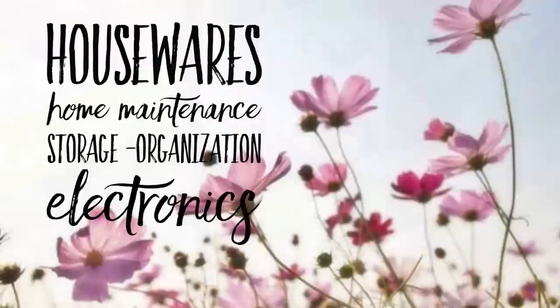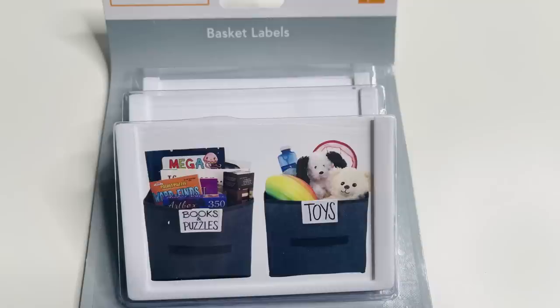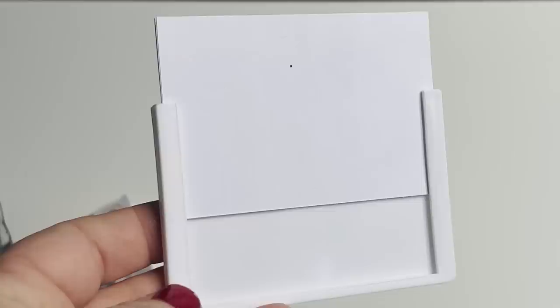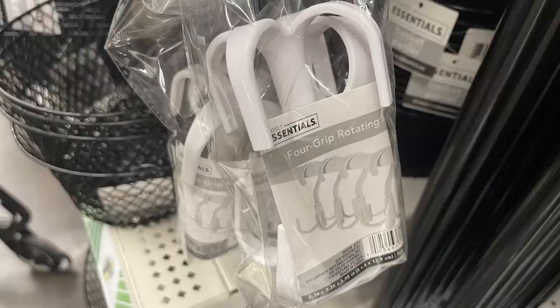For housewares, storage, organization, and electronics, there are new basket labels - you get three in a pack. They're hard plastic labels with 12 blank note cards pre-cut for you to label your different baskets and bins. The clip on the back is quite snug so it doesn't fall off the basket, and you just slide the cards out to fill them in yourself.